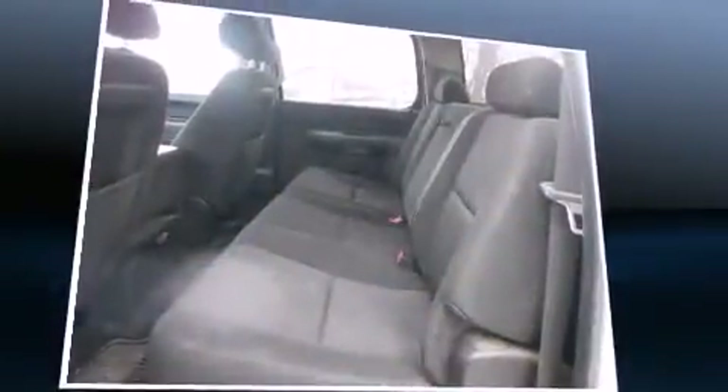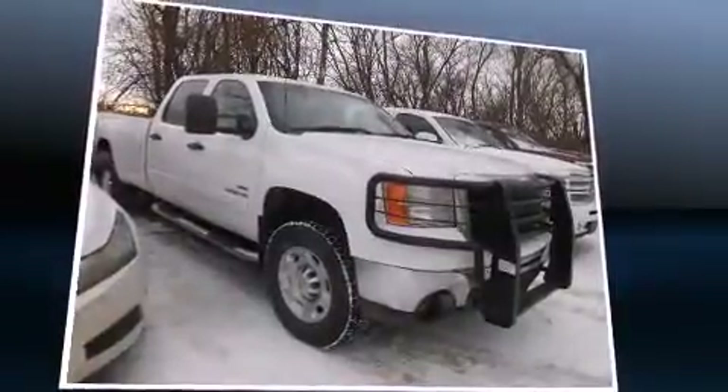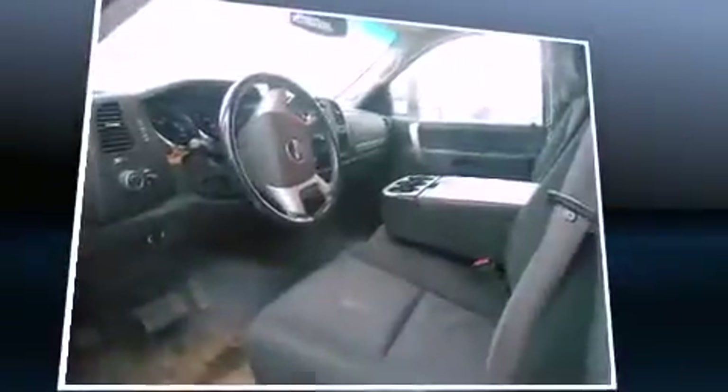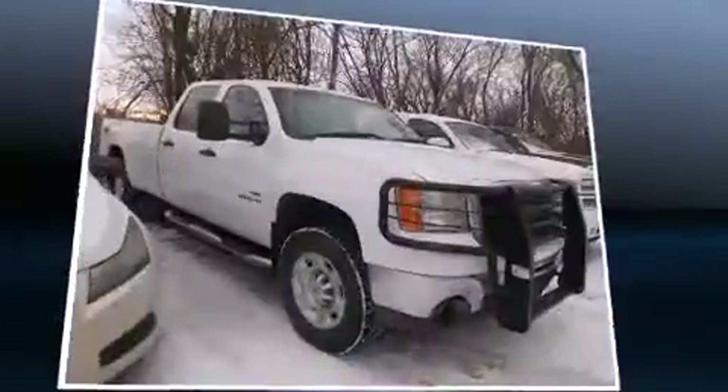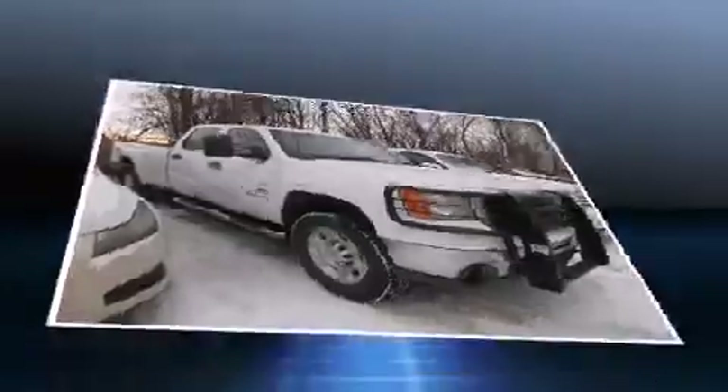It's equipped with tons of terrific amenities, but it won't break your budget. Such as remote keyless entry, front and rear reading lights, one-touch window functionality, variably intermittent wipers, a rear-step bumper, and power windows.